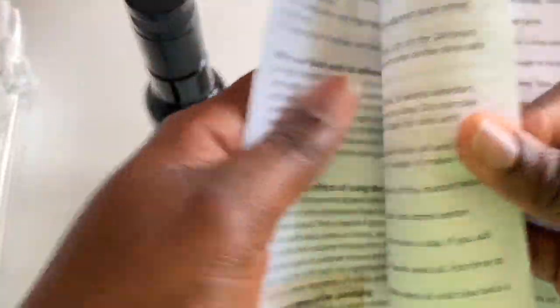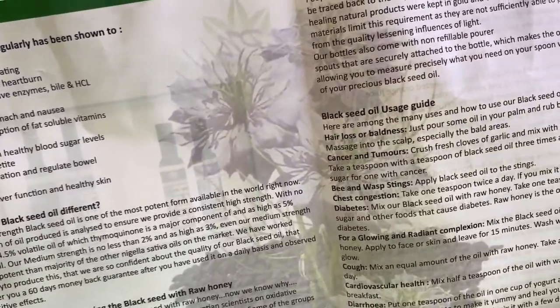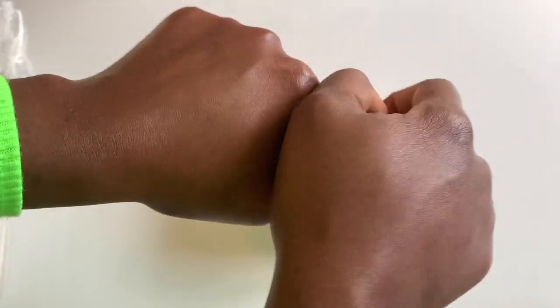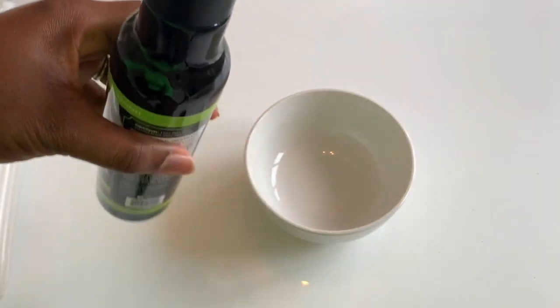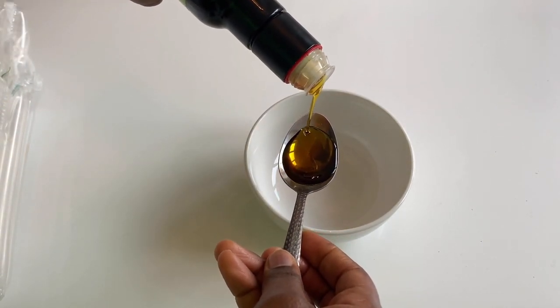The package arrived really well packaged — I was so happy because nothing broke. The bottle was really protected so it wouldn't break during delivery. It also comes with an information leaflet, which is a great touch especially if you've never used black seed oil before or have never heard of it.